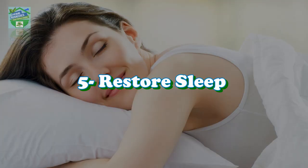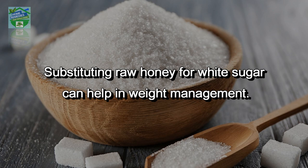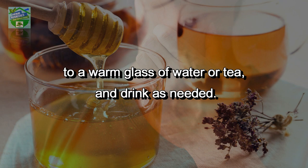Restore sleep: raw honey promotes restorative sleep — add a tablespoon to warm milk to help increase melatonin and help you sleep. Best artificial sugar substitute: substituting raw honey for white sugar can help in weight management. Relieve sore throat: simply mix two tablespoons of honey with two to three drops of lemon juice in a warm glass of water or tea and drink as needed.